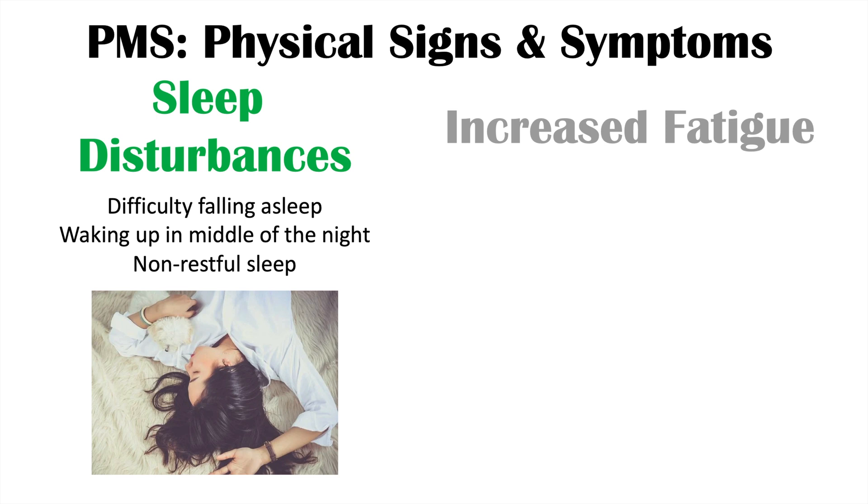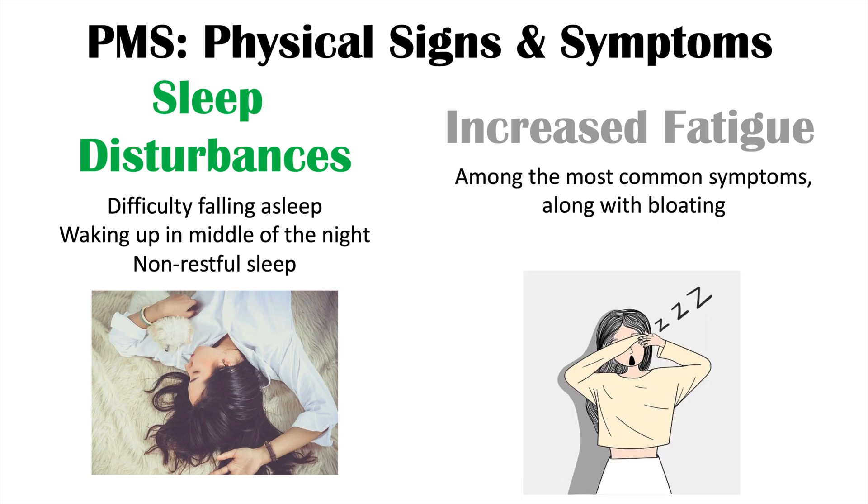We can also see increased fatigue, which is actually one of the most common symptoms along with bloating. This is a result of low serotonin levels. Increased fatigue can also be secondary to sleep disturbances — just not feeling rested. So sleep disturbances with issues getting to sleep, waking up in the middle of the night, and even after a long sleep, not feeling rested, combined with increased fatigue, which is one of the most common symptoms and also a result of lower serotonin levels.